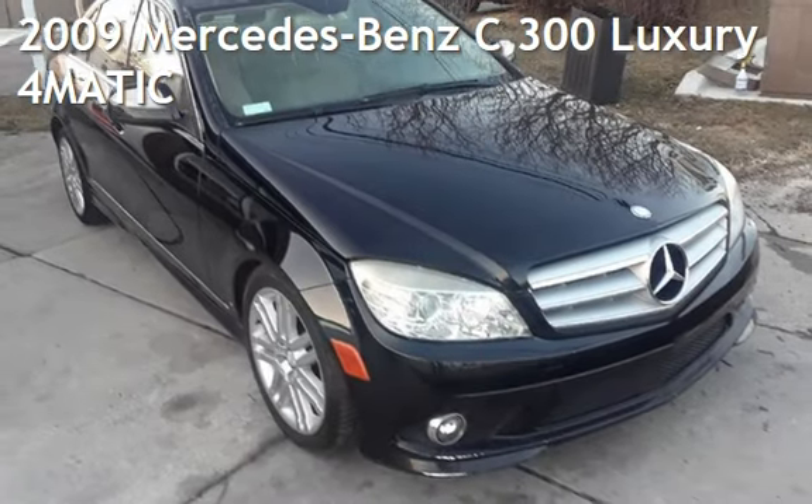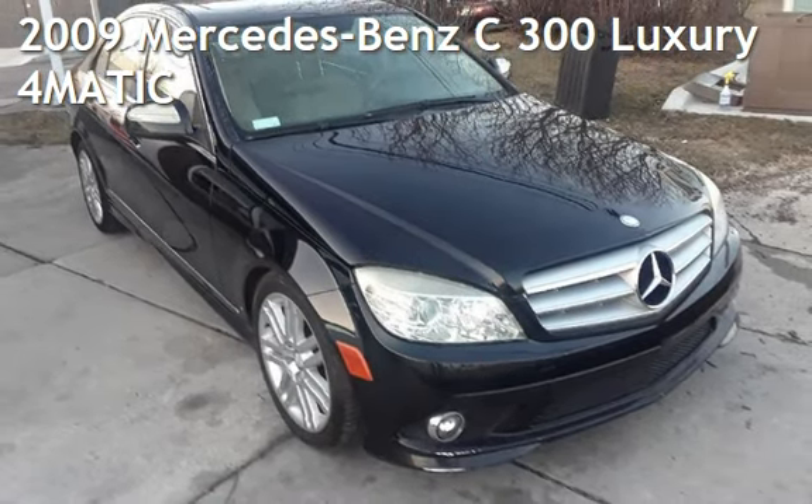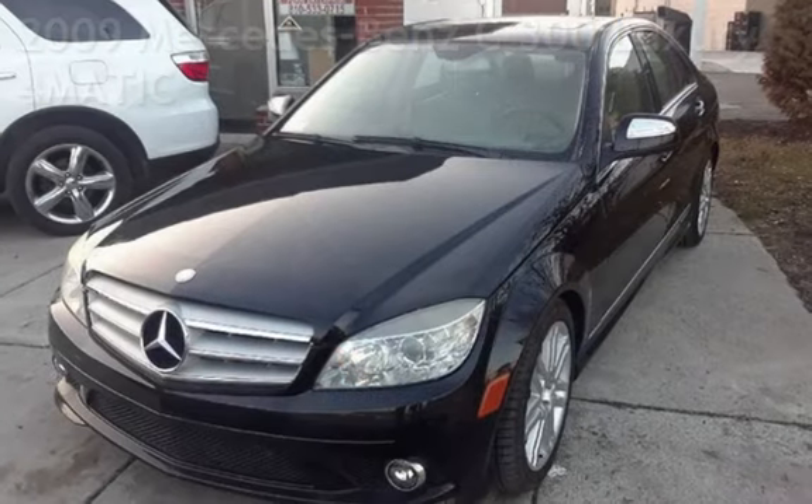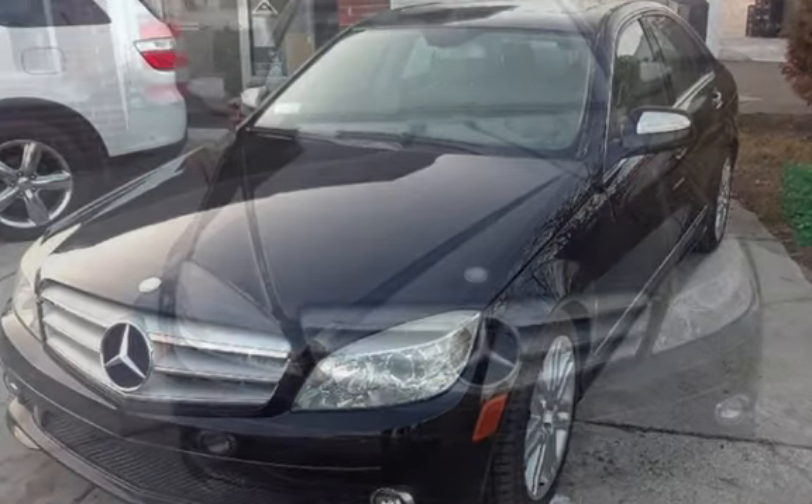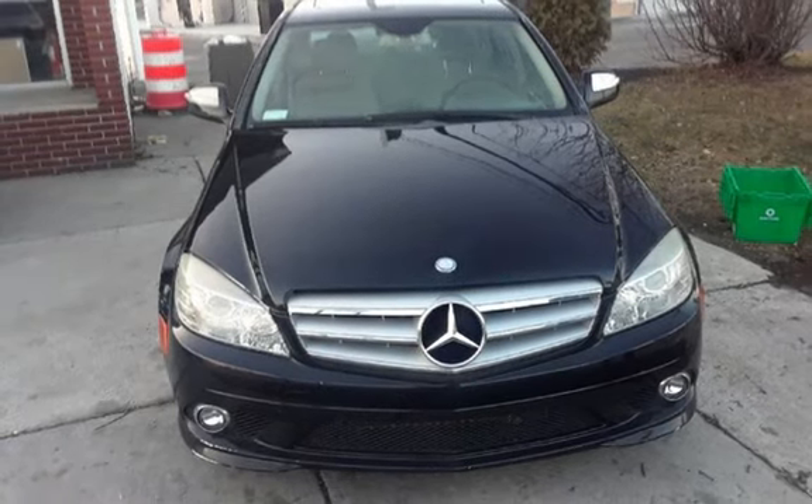Presenting a pre-owned 2009 Mercedes-Benz. This four-door sedan has a six-cylinder, 3.0-liter V6 engine, with all-wheel drive, and an automatic transmission.